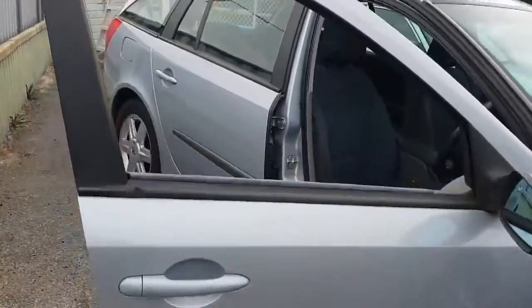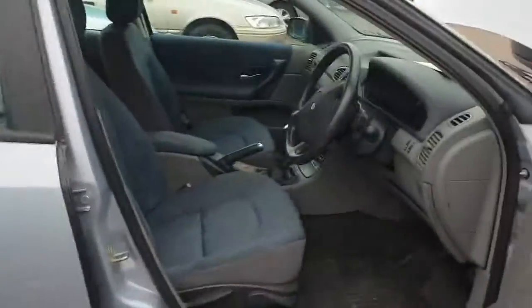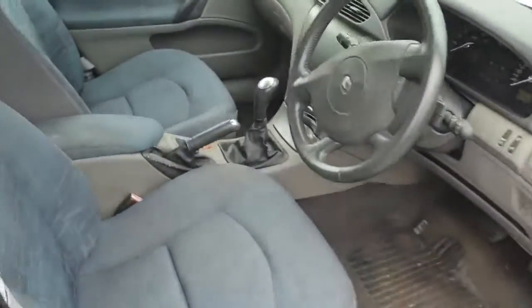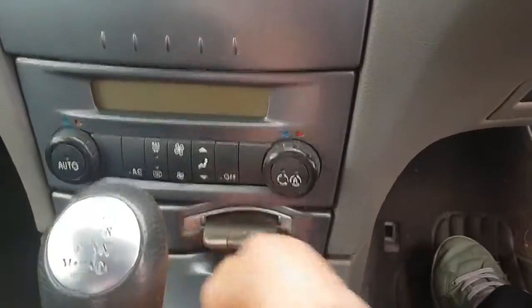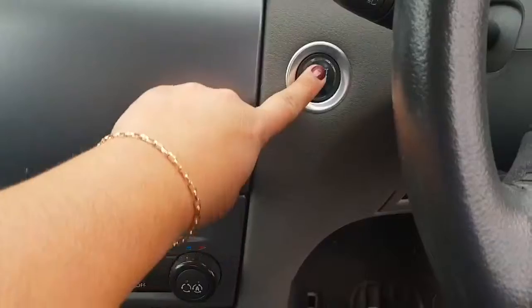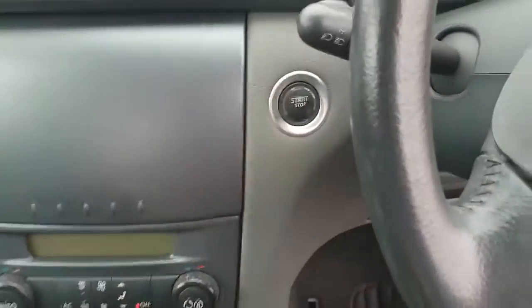I'll just show you inside. As you know, I do get a little bit excited about things that are different — and this is the key. It's also push start as well. You pop the key in like so, and then she starts.